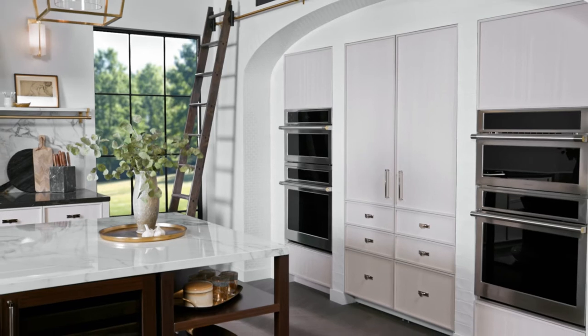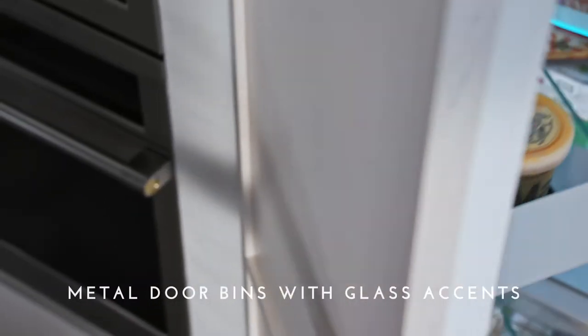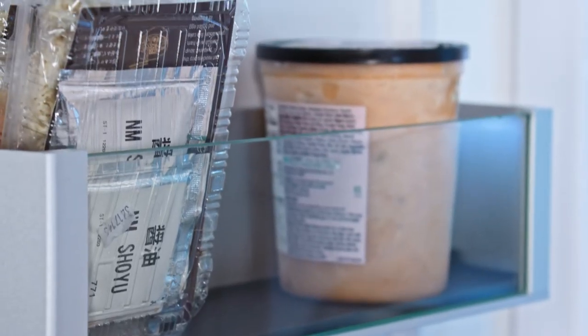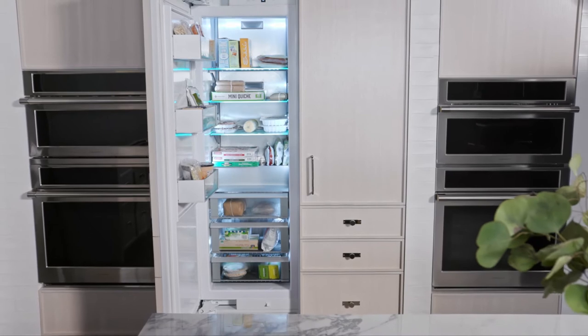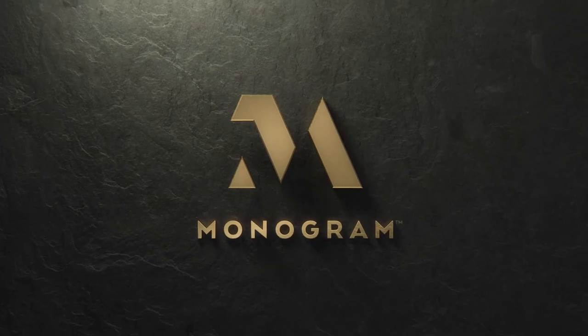Achieving an impressive overall appearance comes down to the smallest details, like seamless door bins inspired by the same precision engineered metal used in high-end aviation, and glass accents that look impressive while offering easy access to favorite frozen foods. Altogether, this fully integrated column freezer is redefining luxury appliances, one detail at a time.